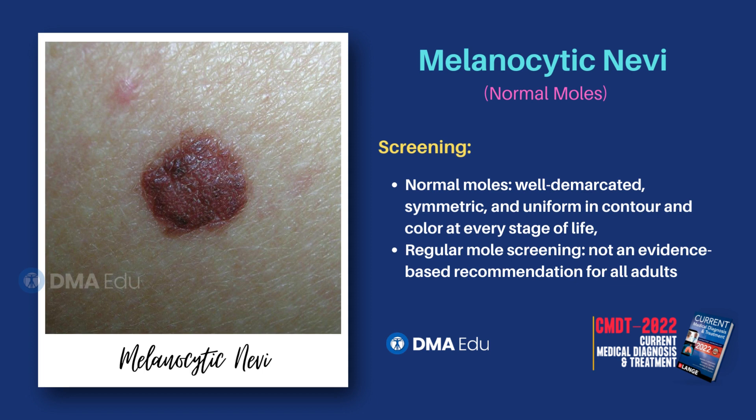At every stage of life, normal moles should be well demarcated, symmetric, and uniform in contour and color.